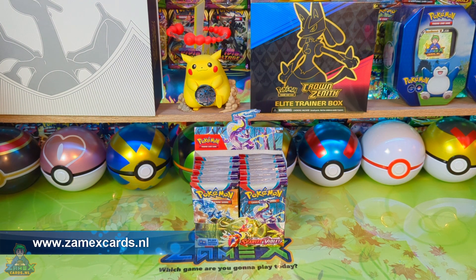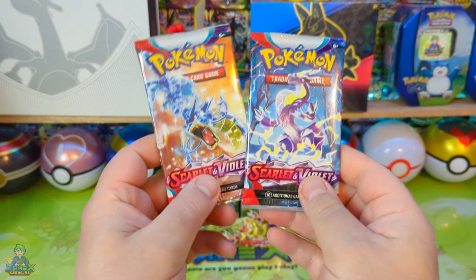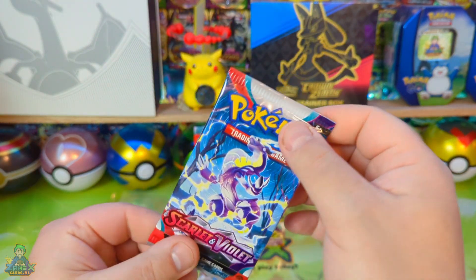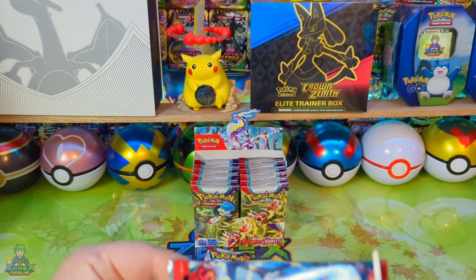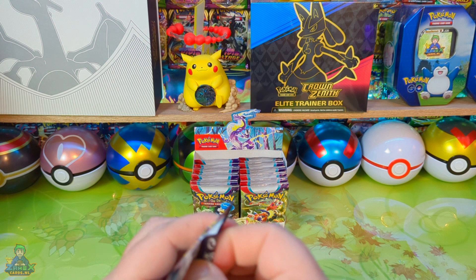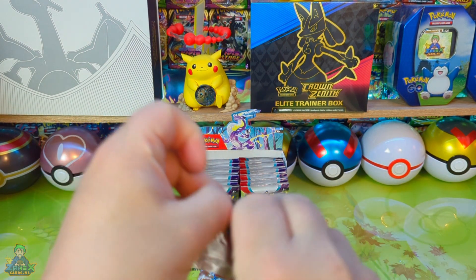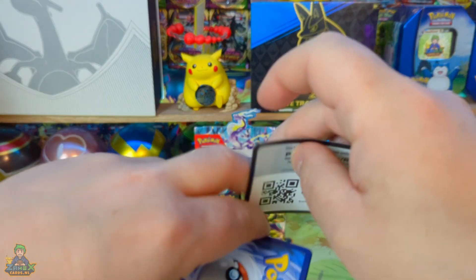We are going to open two new packs today. We are going to take one from the left and one from the right — these two nice booster packs. We will start with this pack and see if we can get some good pulls. In the previous video we had two holos and for the rest nothing too exciting, so let's see if we have better luck this time.